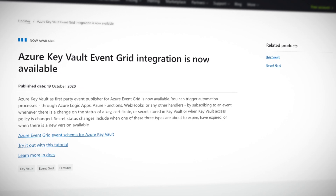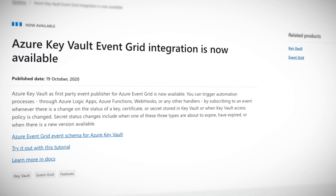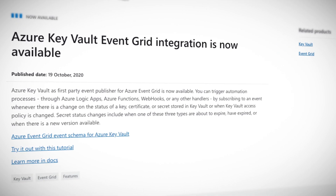Use Azure Logic Apps, Azure Functions, webhooks, or any other handlers to listen for Azure Key Vault events on the Azure Event Grid. You can do that now. Subscribe to events for changes in key, certificate, or secret status, or when a policy is changed for Key Vault. This feature is now publicly available and you can try it out with the link to a tutorial in the description for this episode.